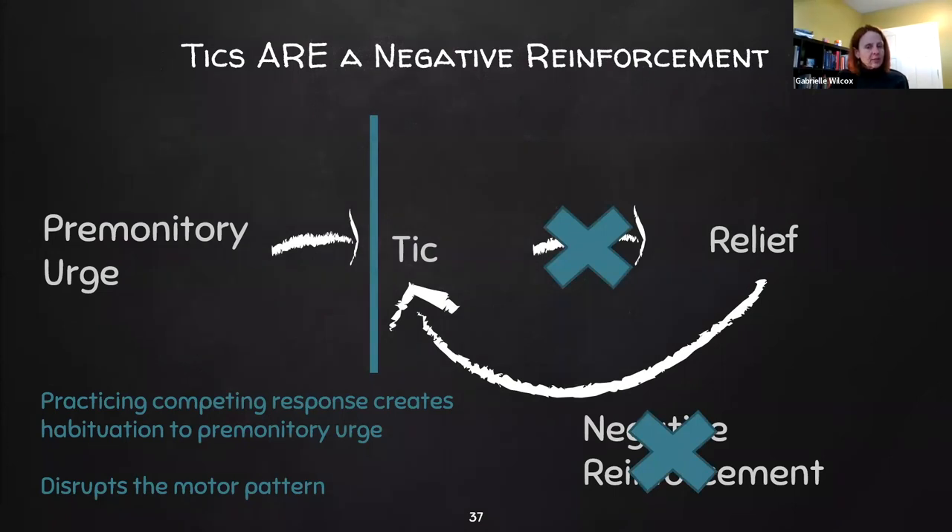We want to put a barrier between ticking and that sense of relief. When we get to competing responses, practicing those responses helps individuals habituate to the premonitory urge — similar to how if you can hold out and not scratch an itch long enough, it probably goes away. Competing responses are things they do instead of ticking that they can control until the urge goes away. This disrupts the neurological motor pattern established through ticks and removes the negative reinforcement of relief that comes from ticking.